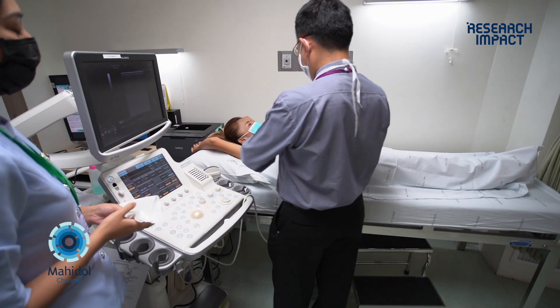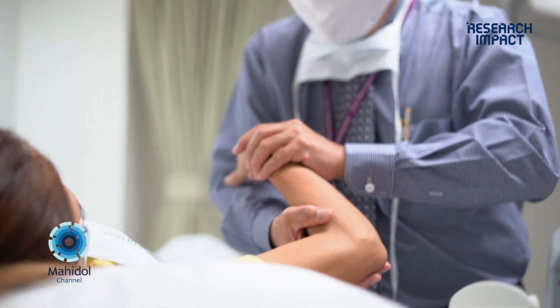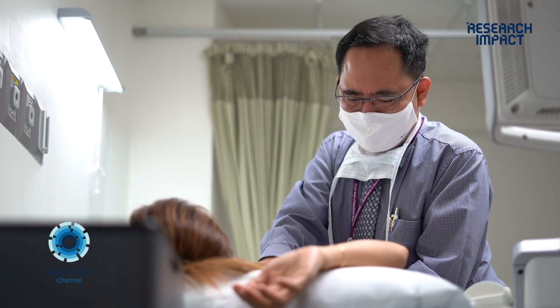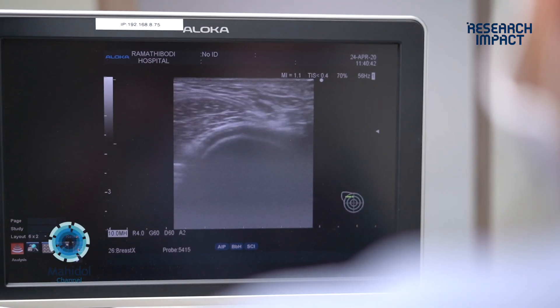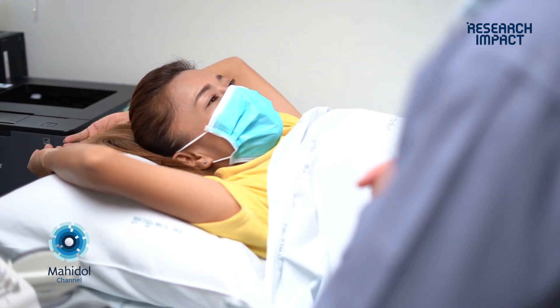The first process is that clinicians will talk to the cancer patients about whether they are willing to donate leftover specimens after surgery. After that, they will sign a consent form at the OPD, and we will contact the OR so the surgeons can coordinate the time for us to go and collect the samples.